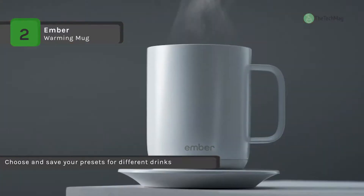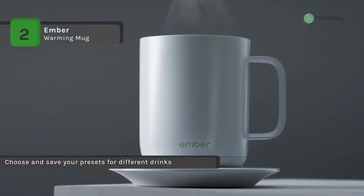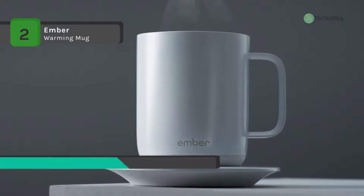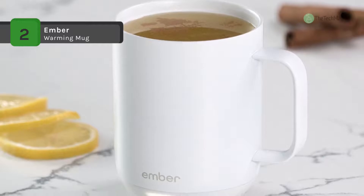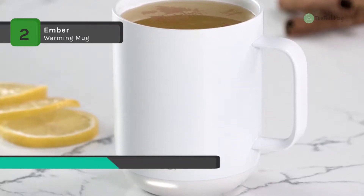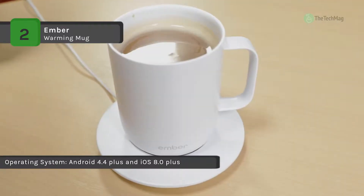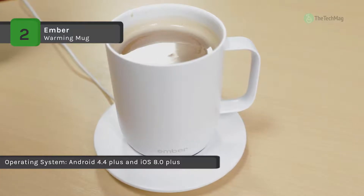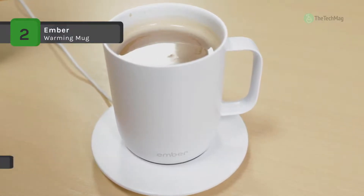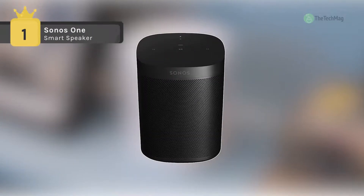The app allows you to create heat presets for your favorite drinks, select your optimum drinking temperature, save your favorite presets, receive notifications when your ideal drinking temperature is reached, and track caffeine consumption with Apple Health integration. Moreover, a fully charged Ember ceramic mug will keep your beverage at your preferred temperature for about an hour.